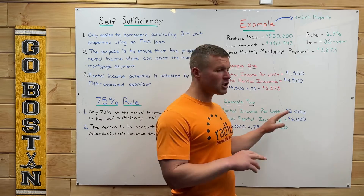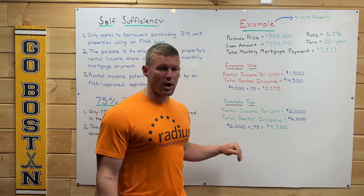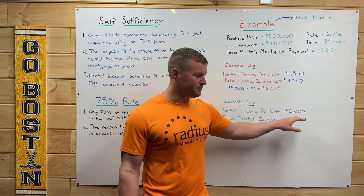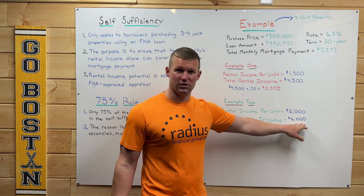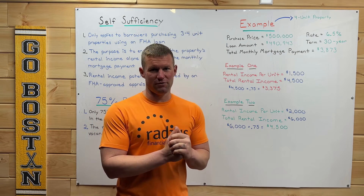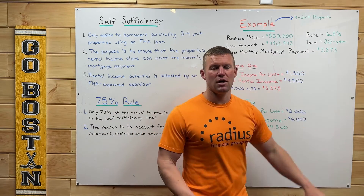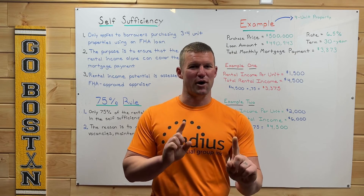However, let's go on to Example 2 and see how it does if we bump those rents up a little bit. Everything stays the same — the only thing we're going to change is those units will be rented out for $2,000 per month. With three units renting out, that brings us to $6,000 per month in rental income. We then multiply $6,000 by 75%, which gives us $4,500 per month. Comparing this to our monthly mortgage payment of $3,873, this property with these rental incomes does pass FHA's self-sufficiency test.